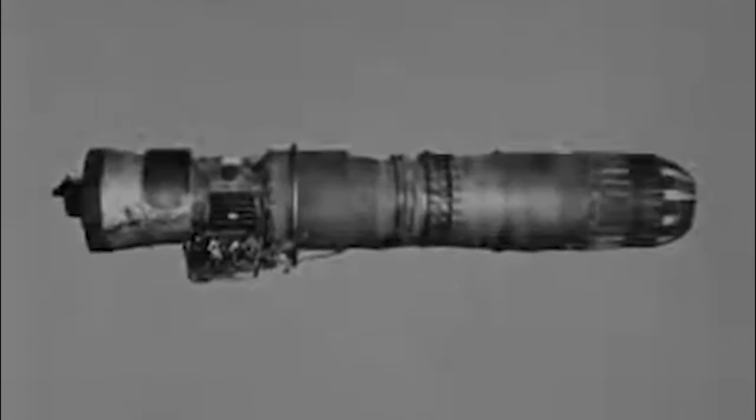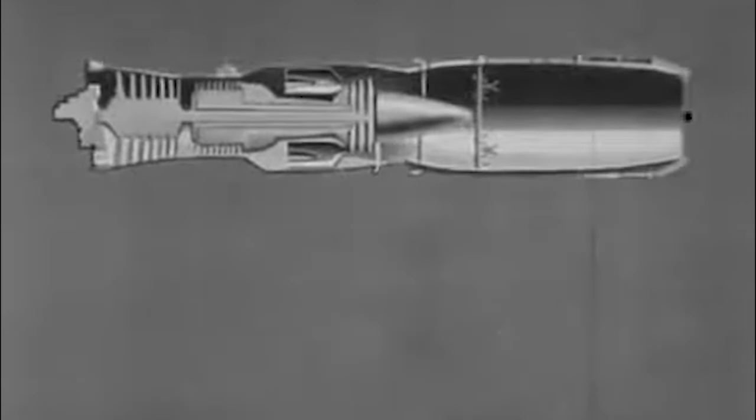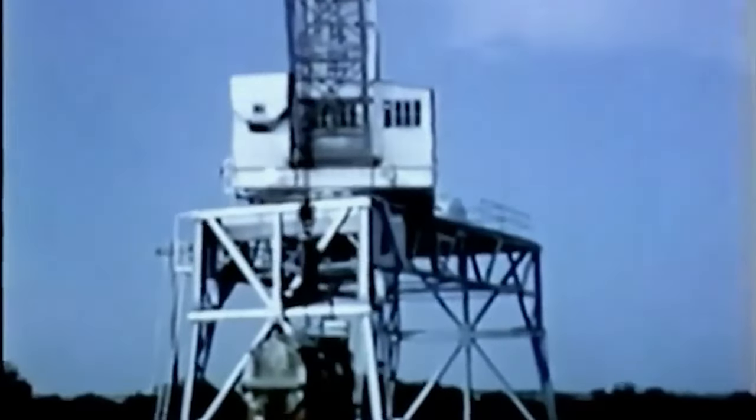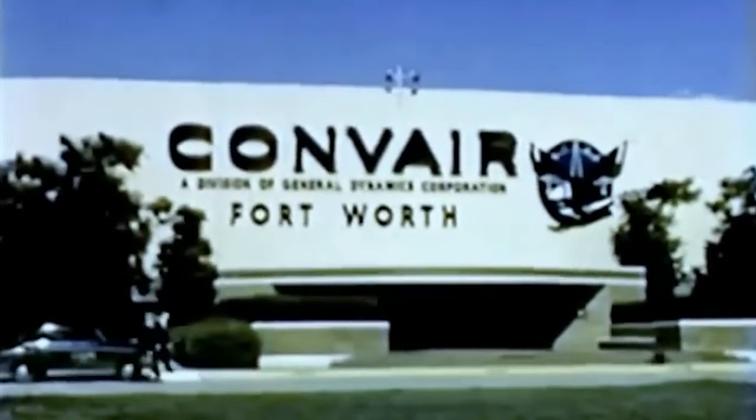The X-6 concept was to be part of the Aircraft Nuclear Propulsion Program, and General Electric was to design its nuclear-powered turbojet unit, designated P-1. Under Project MX-1589, the USAF was to co-sponsor the program with the National Advisory Committee for Aviation and the Atomic Energy Commission, which was to develop the airborne R-1 nuclear reactor. To support the project, a nuclear complex was built at Convair's Fort Worth, Texas plant.